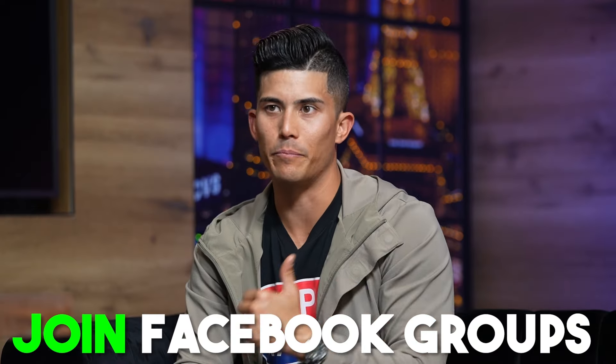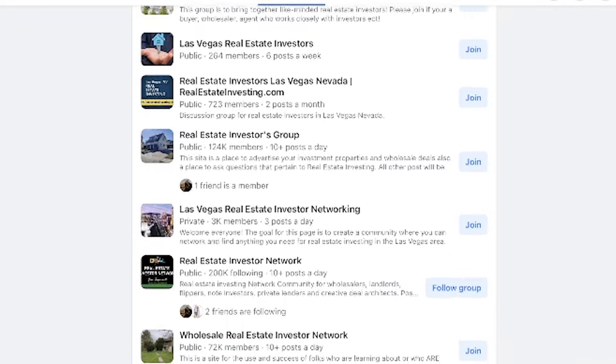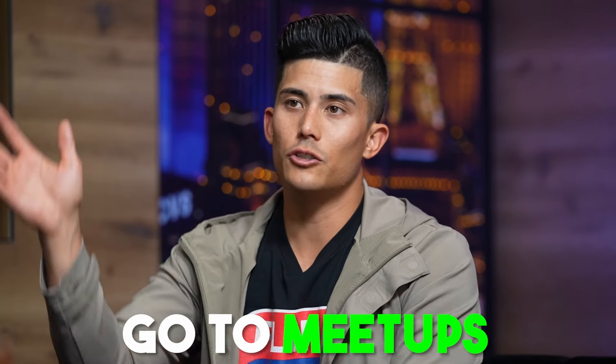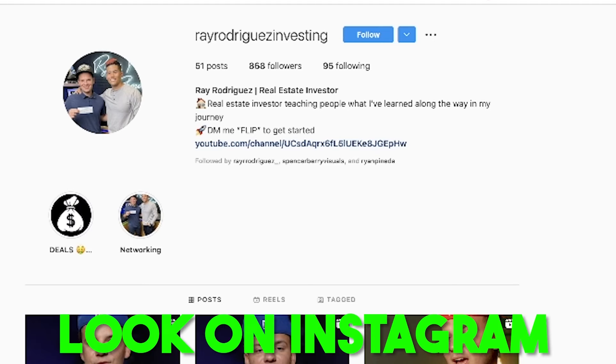There are a few different ways to find buyers. First, join Facebook groups and market your deal there. If you're in Las Vegas, search 'Las Vegas real estate investors' and you'll find a whole bunch of groups and quickly identify investors in your market. You can also go to meetups — check meetup.com for events hosted near you. Most house flippers and investors are also on Instagram, so if you start looking for real estate content there, the algorithm will likely show you investors in your market. If you have a really good deal, you're going to find buyers through one of those three ways. Once you find a buyer, you can wholesale them the deal and make your $10,000 in 30 days.